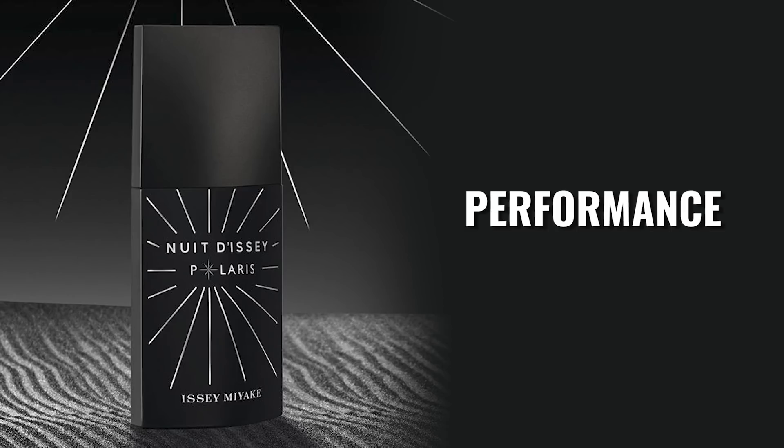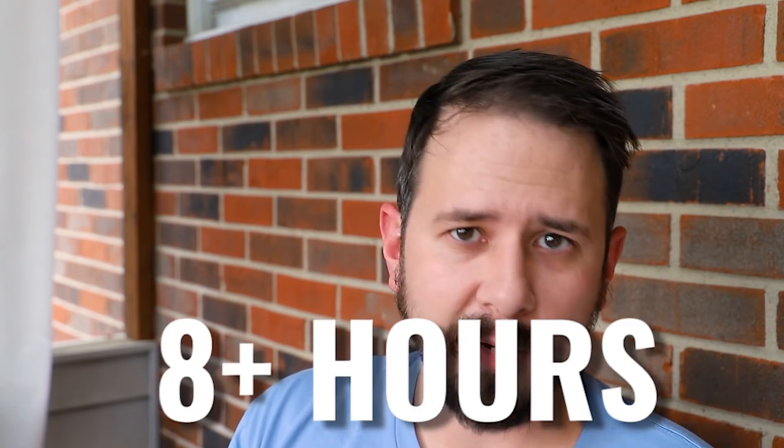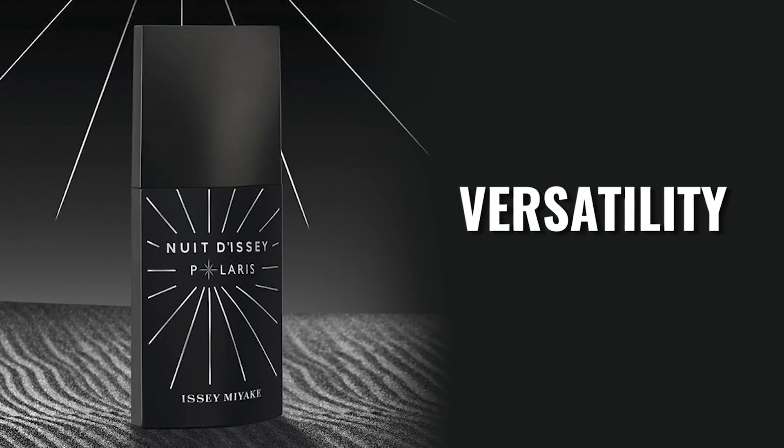Performance is above average but not beast mode. Projection is really solid for the first hour to hour and a half or so. Longevity is in the seven to eight hour range, then it's sitting really close to the skin. I'd maybe like it to be just a little bit more powerful, but I can't complain because it is above average. In terms of seasons: fall and winter. As for day or nighttime, it leans nighttime — not a huge surprise, just look at the bottle. As far as casual versus formal wear, it's more casual than formal, and it is a potential night out or date night fragrance because of that bit of sweetness. The woodiness is 1A and the sweetness is 2A.